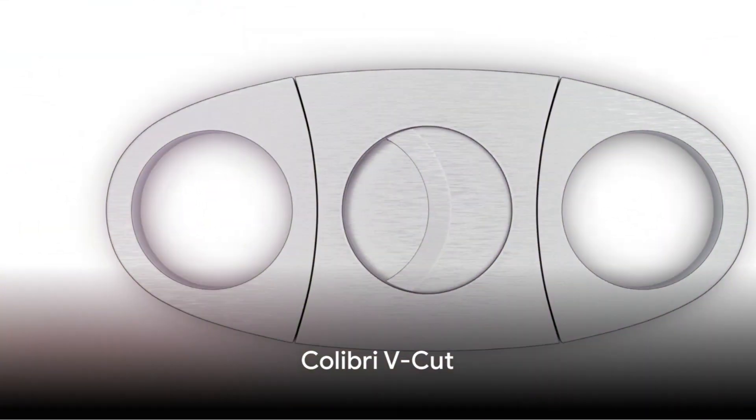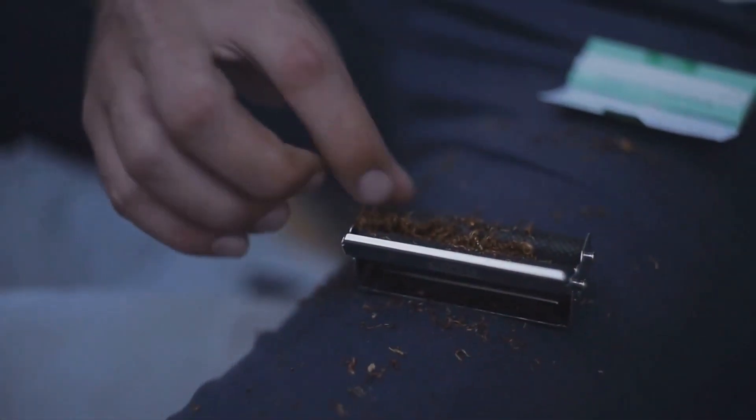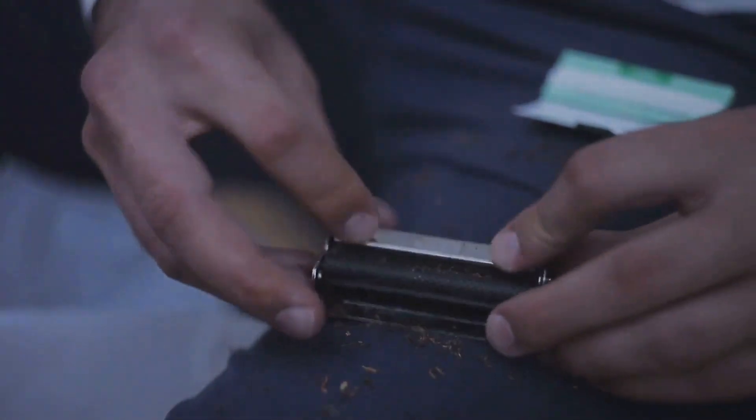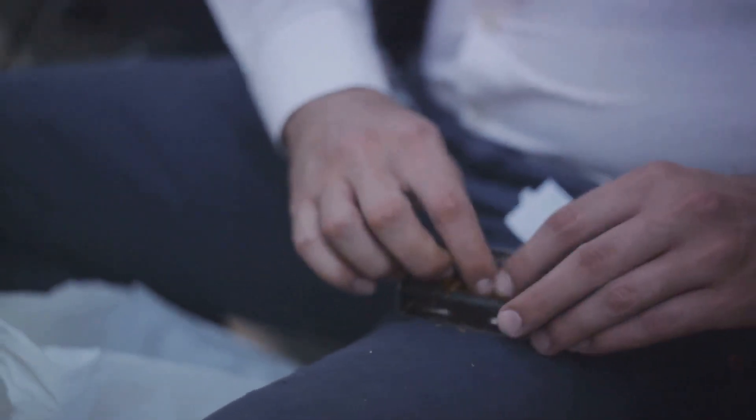Starting the countdown at number five, we have the Calibri V-Cut. A favorite among enthusiasts, the Calibri V-Cut strikes a balance between form and function. Its deep V-shaped cut allows for a perfect draw every time.